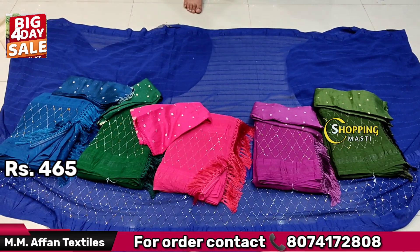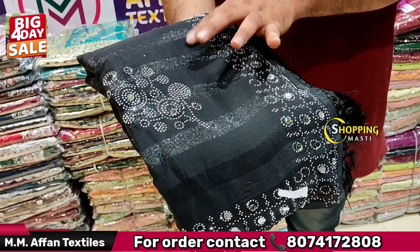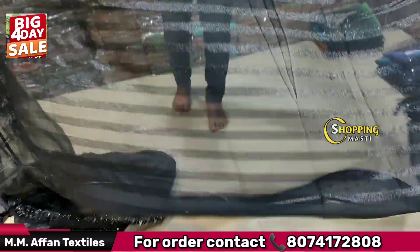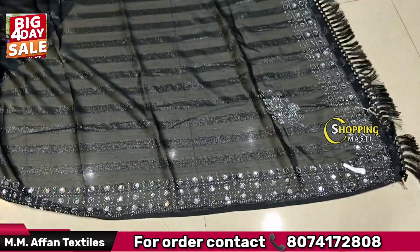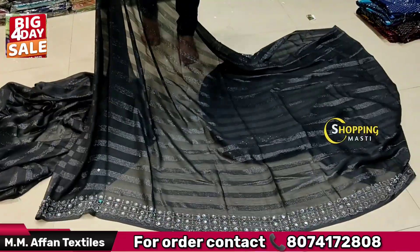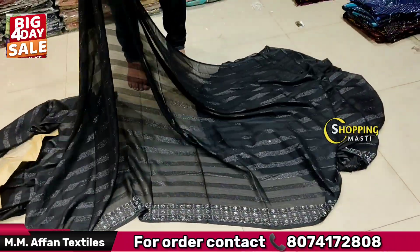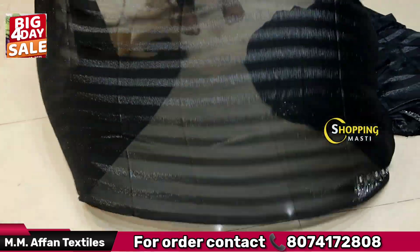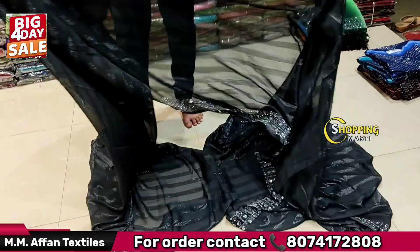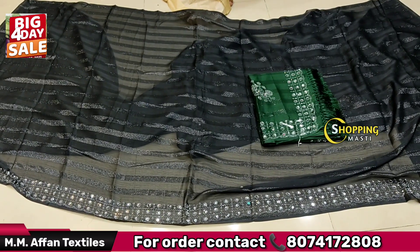This is only ₹465. This is a super item — a shimmer jar. This is a super variety and it will have a very fancy look. This is a botech texture — the border is excellent, very shiny. It's a fancy color combination. It's a lot of designer look.